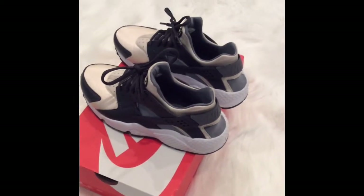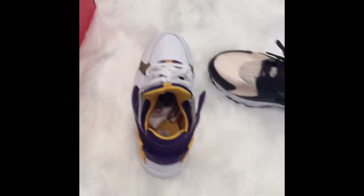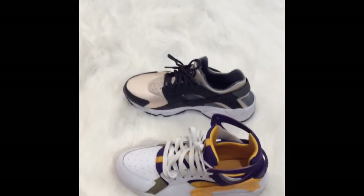Let me show you a comparison of what I was talking about with the Flights. So this is the Flight and this is the Huarachi Run — totally different. Basketball versus running, but they're two dope shoes. Definitely check these out.